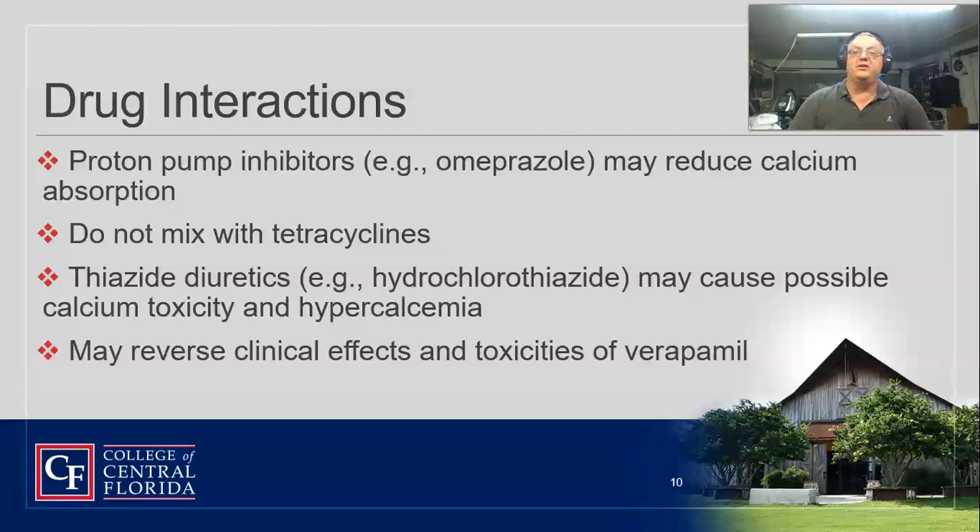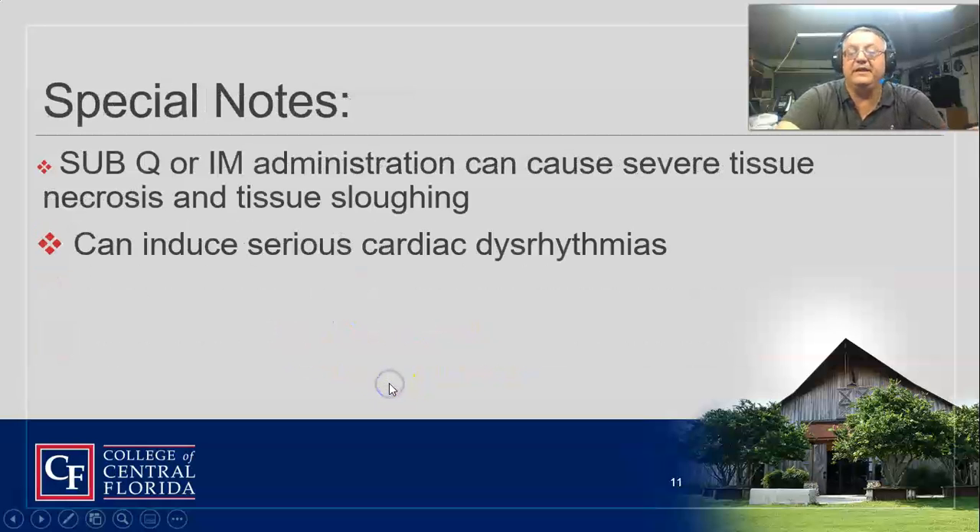If the patient is on proton pump inhibitors like omeprazole, it may reduce calcium absorption. One of the biggest problems with proton pump inhibitors is that patients can break bones easily, so be careful with those. Thiazide diuretics combined with calcium gluconate could cause calcium toxicity and hypercalcemia because you're messing with the ions and salts — this is your HCTZ class of drugs. It can also reverse the clinical effects of toxicities of verapamil, so it's essentially an antidote if you've overdosed them on a calcium channel blocker.